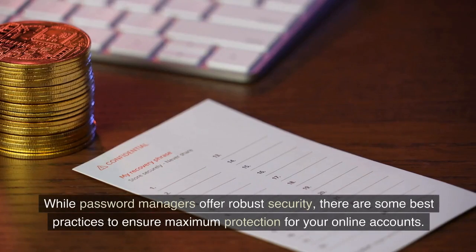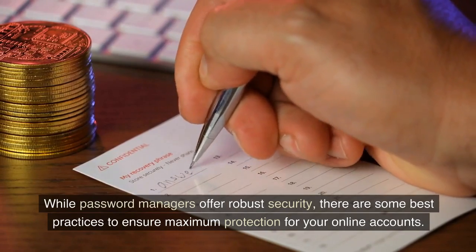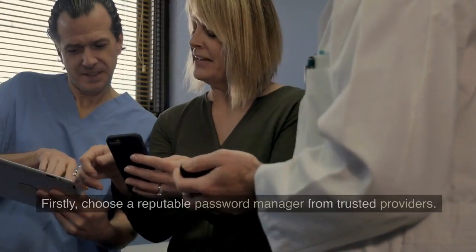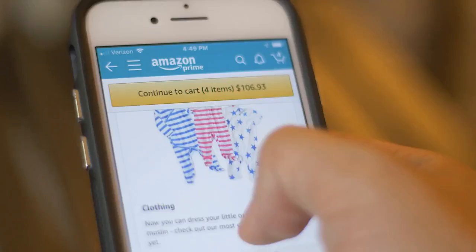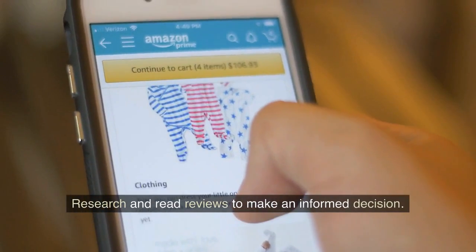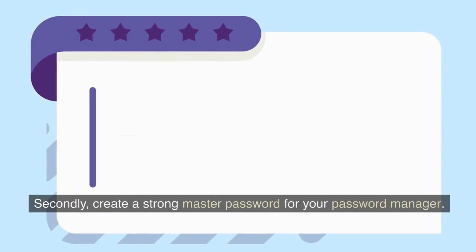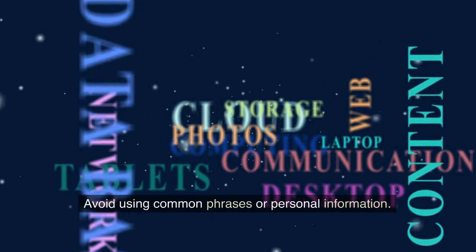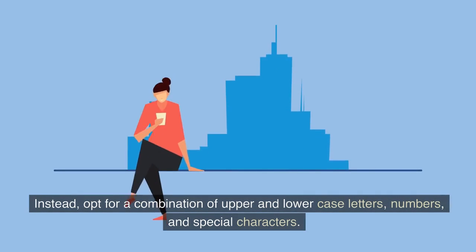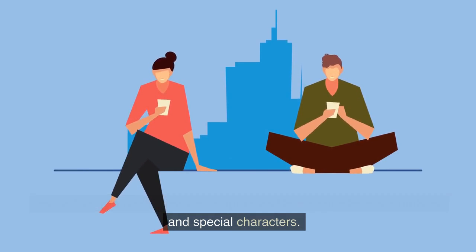While password managers offer robust security, there are some best practices to ensure maximum protection for your online accounts. Firstly, choose a reputable password manager from trusted providers — research and read reviews to make an informed decision. Secondly, create a strong master password for your password manager. Avoid using common phrases or personal information; instead, opt for a combination of upper and lower case letters, numbers, and special characters.